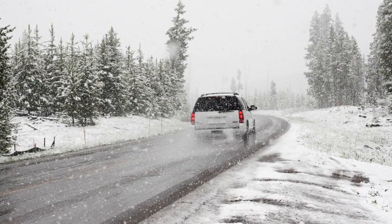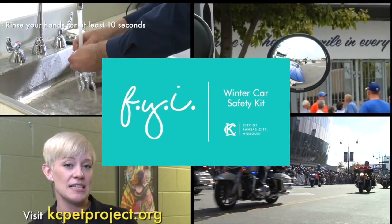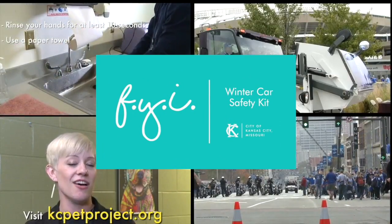To watch additional videos about other city services, visit kcmo.gov and click Channel 2 to find all of our great videos.